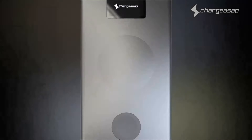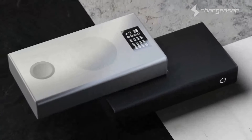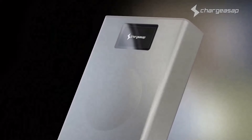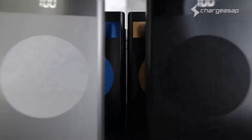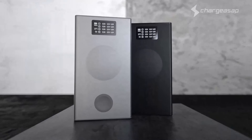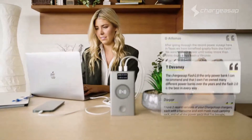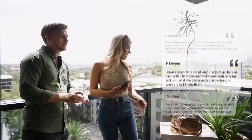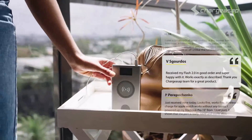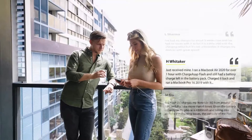Introducing the future of portable power — the world's most powerful power bank reimagined for today's Apple user. The next generation of Flash is here. This is Flash Pro and Flash Pro Plus by Charge ASAP. After reading the feedback from over 10,000 backers, we re-engineered the ultimate mobile charger to truly complement your work and lifestyle needs.